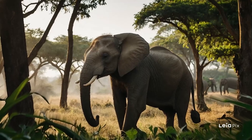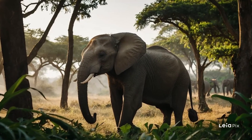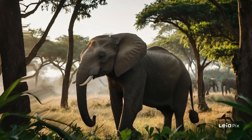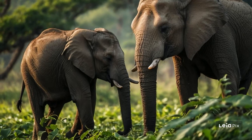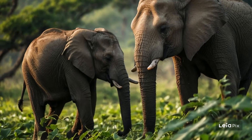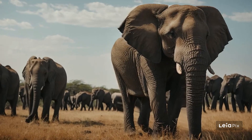Communication is key in the elephant world. They don't just trumpet loudly. They also make rumbling noises too low for humans to hear. These sounds can travel long distances over the open plains or through the forest, helping elephants stay in touch even when they're not together.